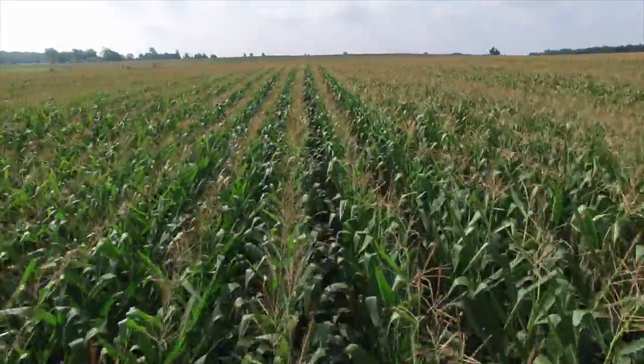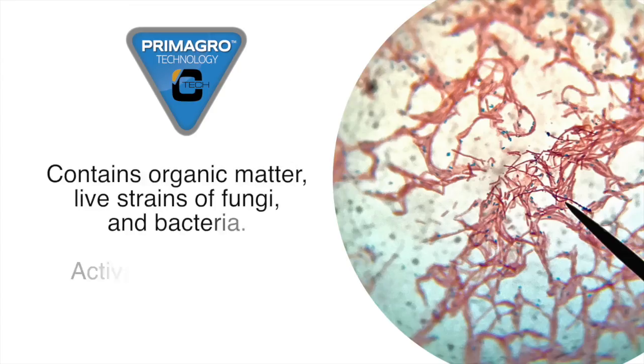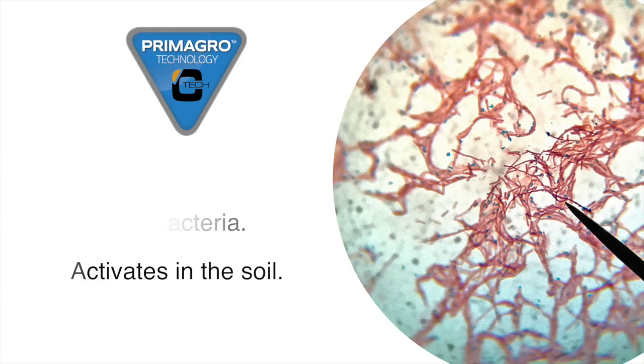Being a complete package makes it very easy to use and provides a precision solution designed to supply season-long nutrition while creating a biologically active soil. Specifically looking at Primagro C-Tec, this product contains organic material, live strains of beneficial fungi, and bacteria — all soil-activated, so they're ready to work once they reach your soils.